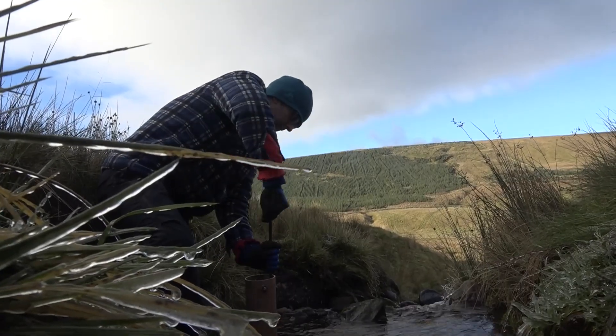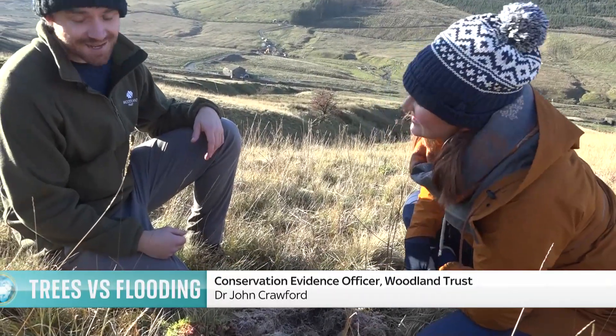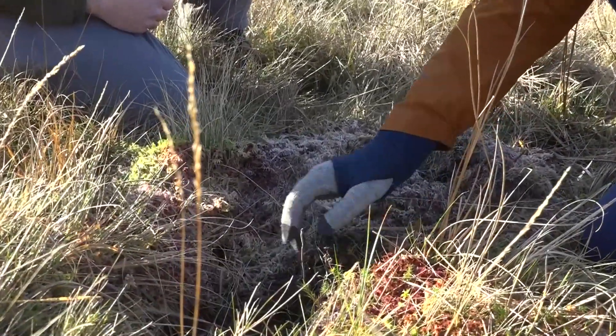By the time spring comes, this hillside will be covered in the shoots of new residents. So this is one of the young trees that we've planted here on site. And it doesn't look like much now, but given enough time, this will grow into a fully healthy sapling.